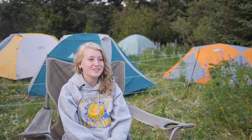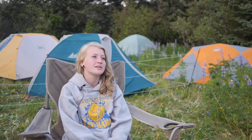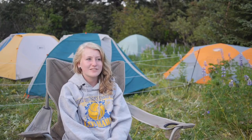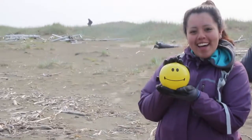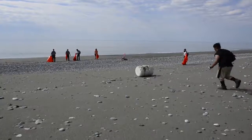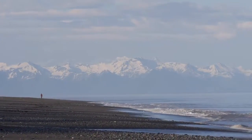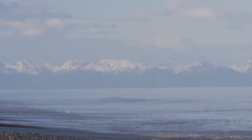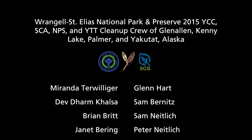I have a passion for the ocean, and I hate to see it so dirty and us just polluting it all the time. So it felt really good to get it cleaned.